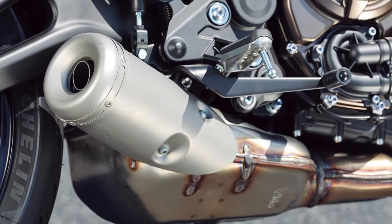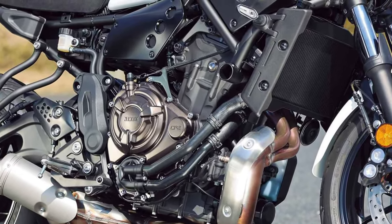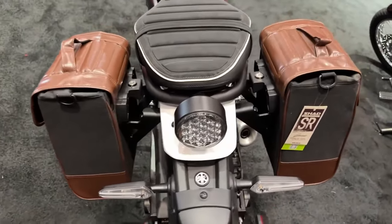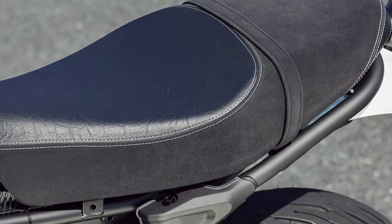Yamaha XSR700 engine. Currently, the XSR700 2025 engine delivers torque of 93 Nm and a power that can reach about 119 horsepower at 10,000 RPM. Additionally, Yamaha has improved the clutch items.